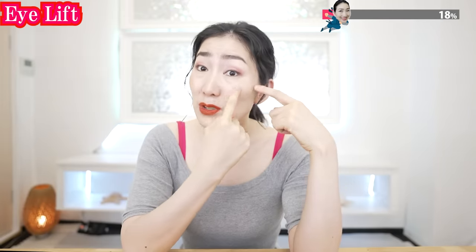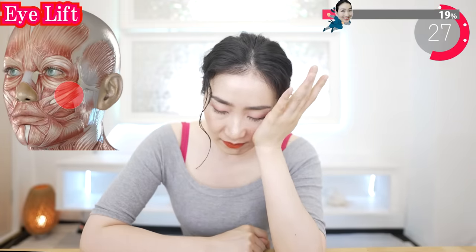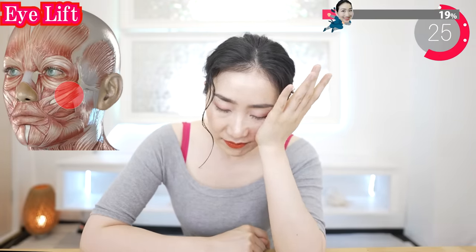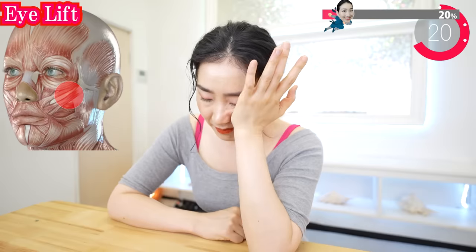Now, wrap your cheekbone with the root of your hand — like this. And move like this. Try to move from the base of the muscle. This will soften the tight muscles.